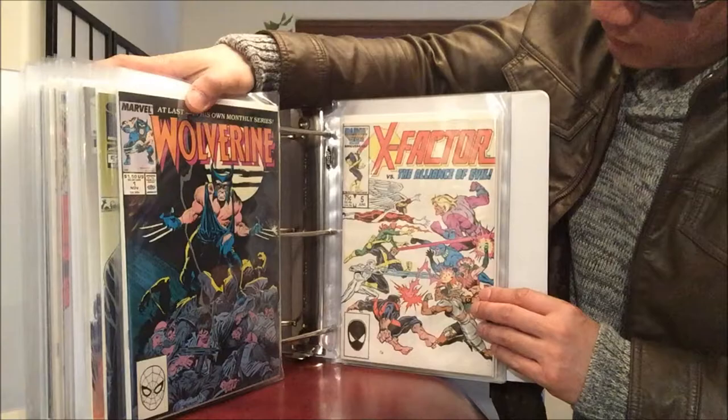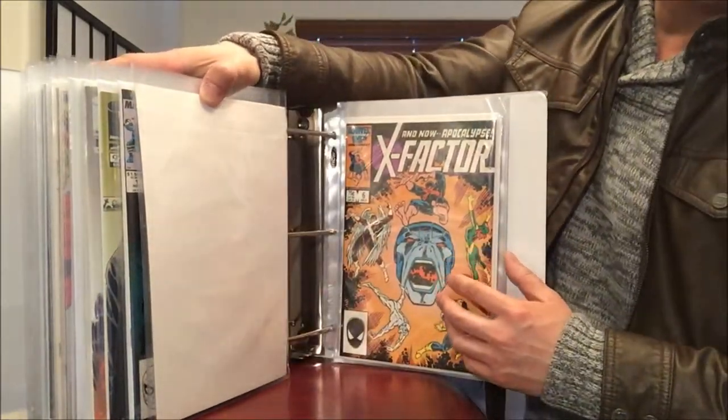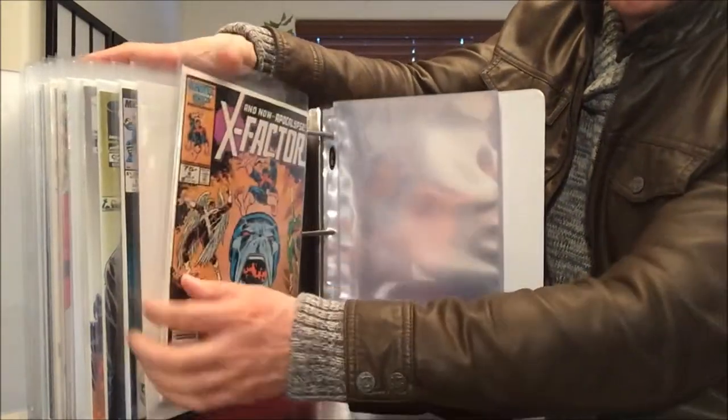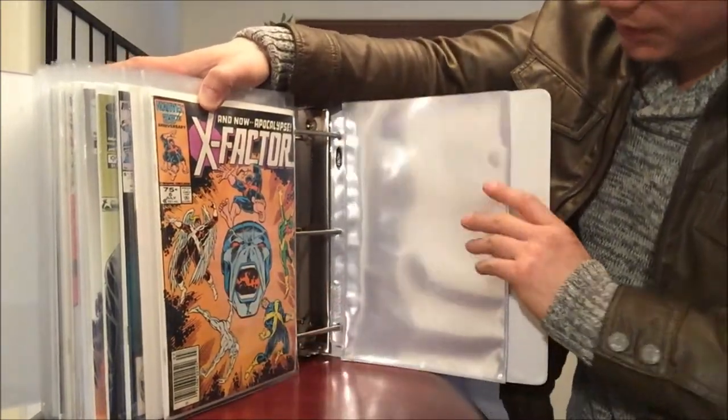X-Factor number 5 — first cameo of Apocalypse — and X-Factor number 6, from my own private collection. I've got doubles of that one — I got one from Value Village for like 49 cents.